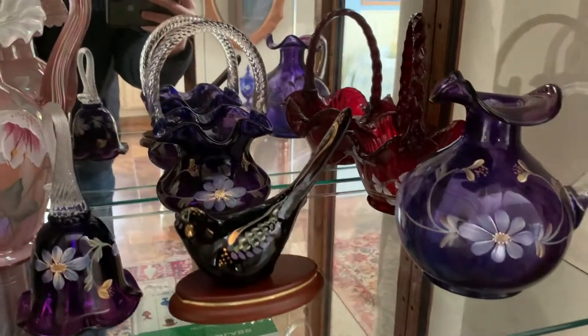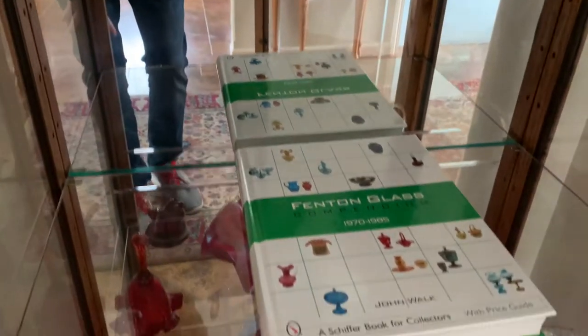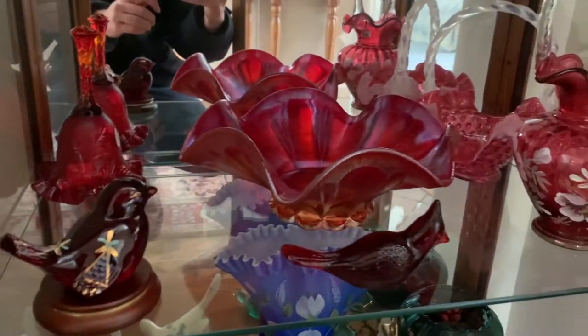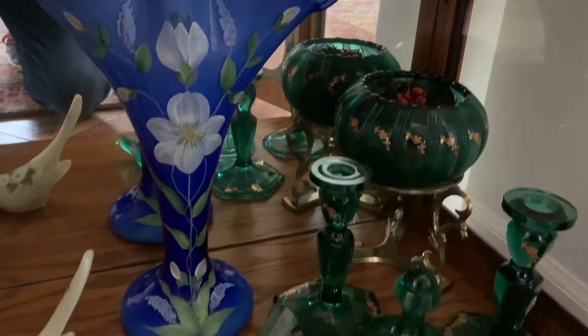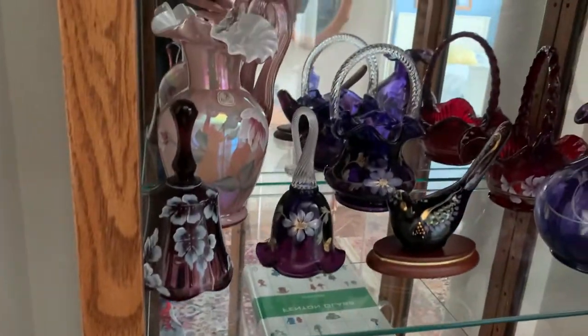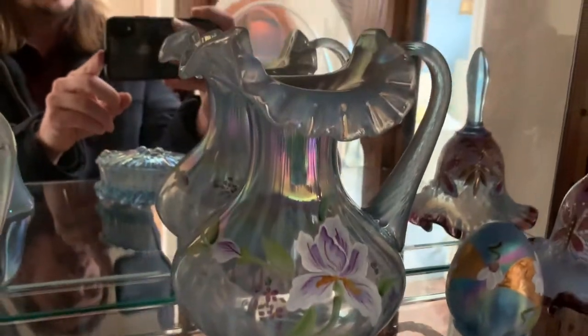Down here we've got purple Fenton glass and some pink. There's a nice book here — Fenton Glass 1970 to 1985. Then you've got some ruby colored glass and some cranberry glass — two cranberry glass baskets. We've also got some green Fenton, kind of like a cream colored Fenton, and this beautiful fan base. A lot of this has artist hand painting on it, and I'm sure a lot of it is signed. That piece has a nice optic on it as well.